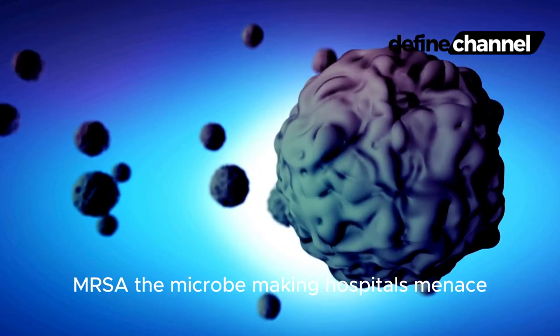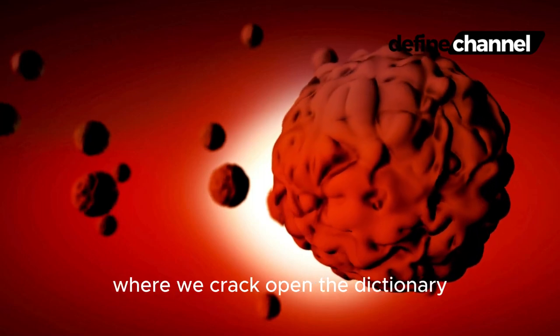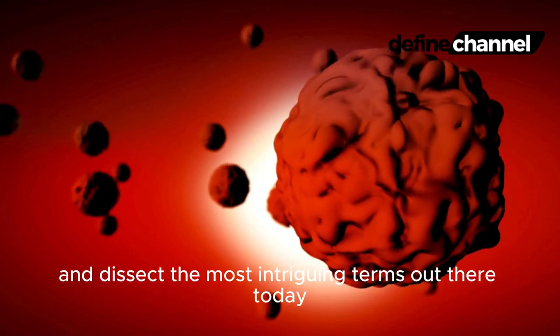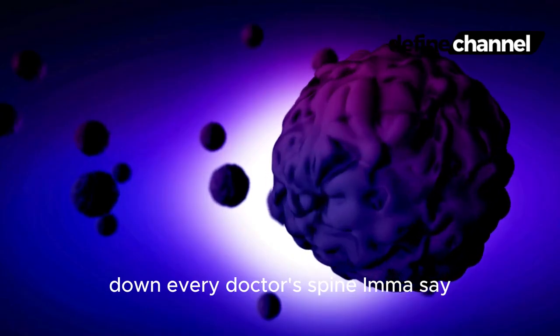MRSA: The Microbe Making Hospitals Menace. Hey Define Fam! Welcome back to Define Channel, where we crack open the dictionary and dissect the most intriguing terms out there. Today, we're tackling a medical mystery that sends shivers down every doctor's spine — MRSA.